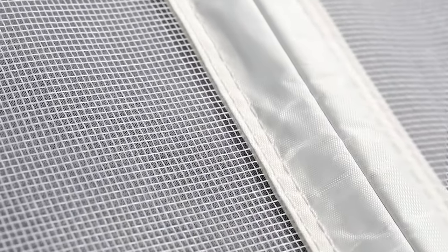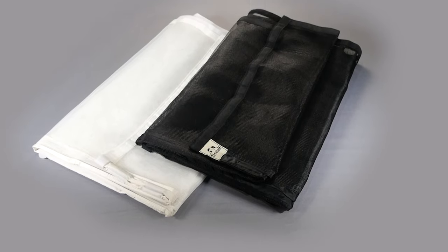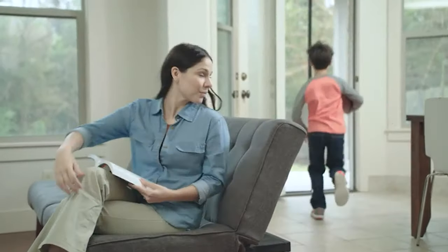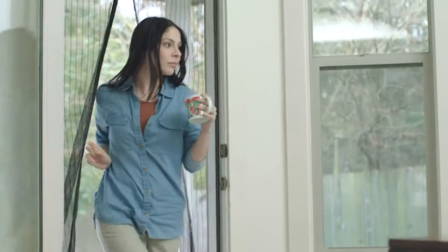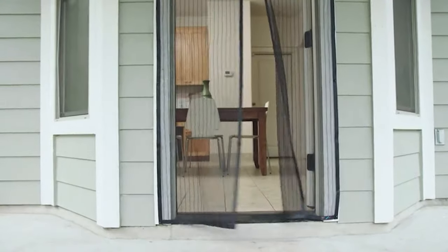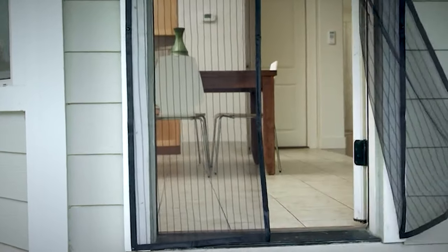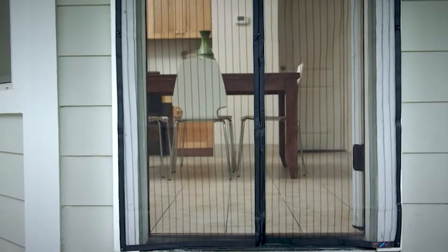Whether you're looking to add an easy entryway into your backyard or want to improve airflow in your home on pleasant days, purchasing a magnetic screen door is an easy and frugal solution. Magnetic screen doors are convenient and lightweight barriers to keep bugs and pests out, while still letting in the sounds and smells of the outdoors. Check out our guide video on the 9 best magnetic screen doors available right now.